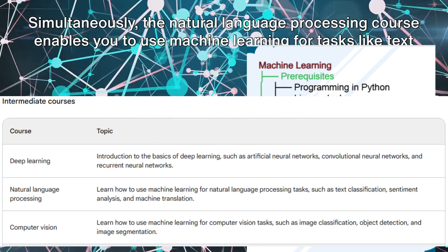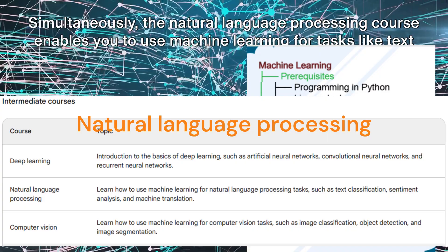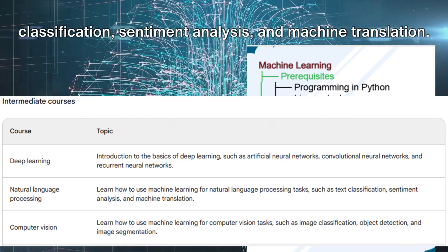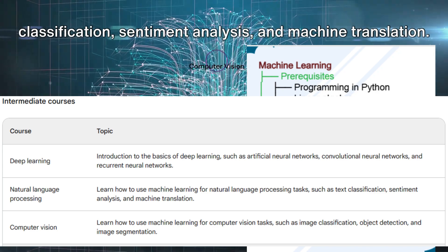Simultaneously, the natural language processing course enables you to use machine learning for tasks like text classification, sentiment analysis, and machine translation.